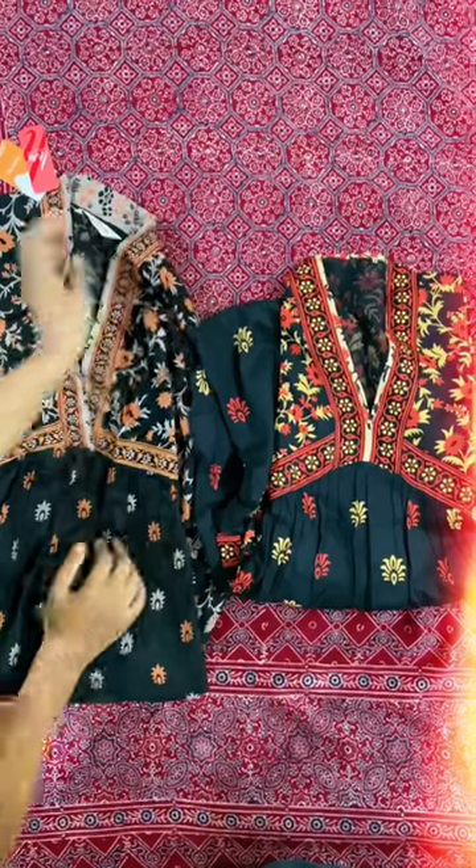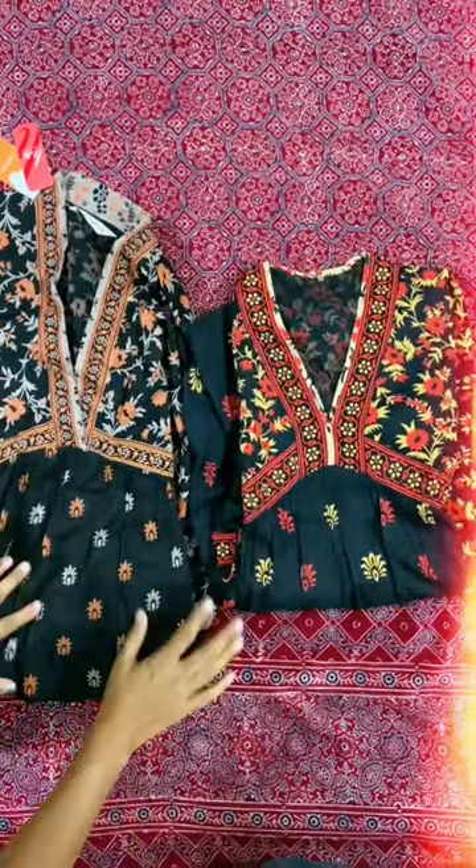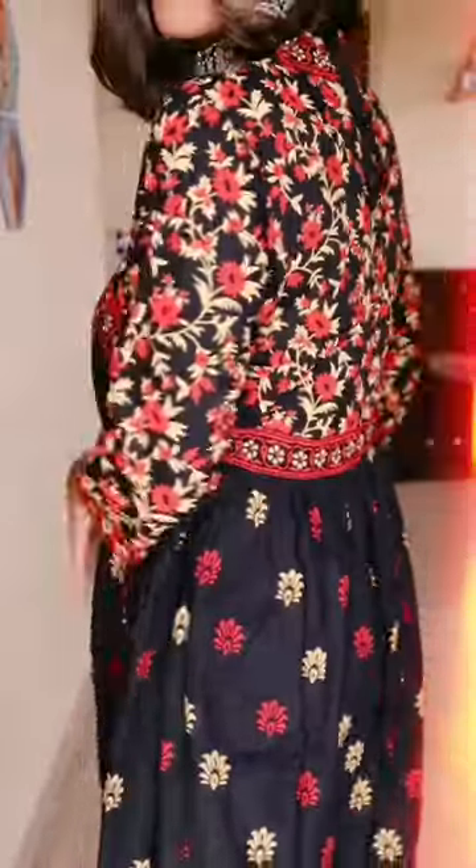The dresses are the same but in different colors because I ordered them in different colors. The print and quality of the fabric are the same — the look, fabric, and quality of both products are very nice. This dress is very trendy nowadays and I really love it because I paid just 711 rupees.